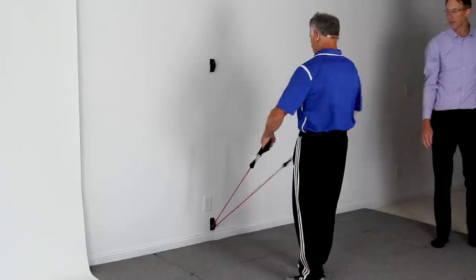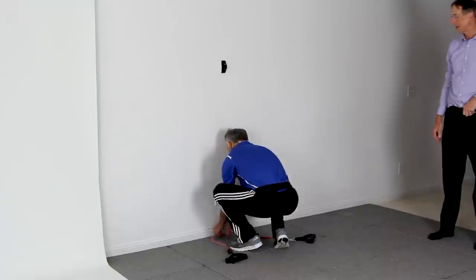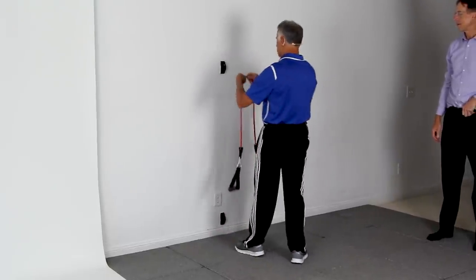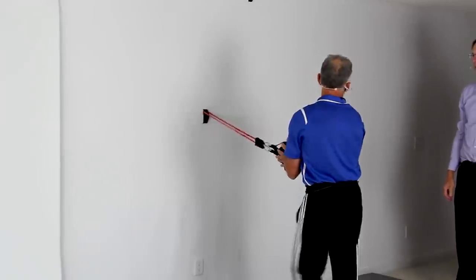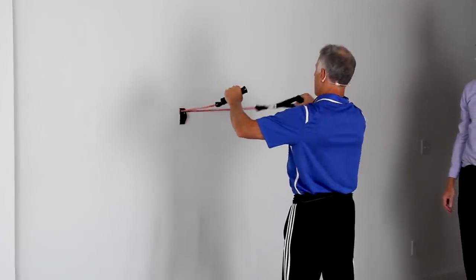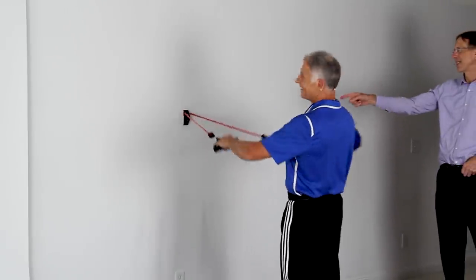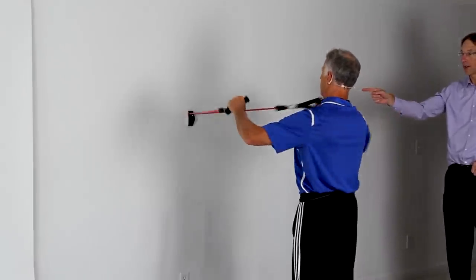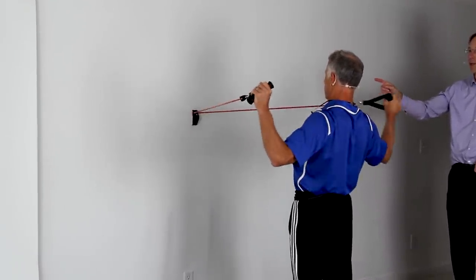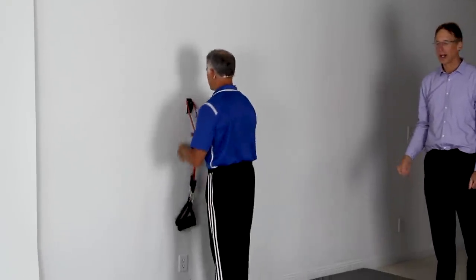You can also do the band exercises from a lower level to get different muscle fibers like the lower traps. With postural exercises like the W's, you can do 10 to 15 reps or up to 20 or more. Make sure you're not using too much resistance on the band — this really works your posture muscles.